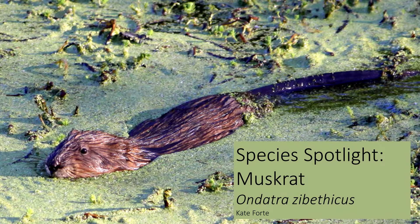Hello, and welcome back to Species Spotlight. This week, we are going to learn about a rodent we find around waterways, the muskrat.